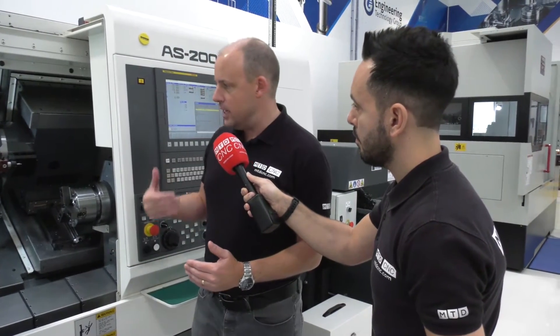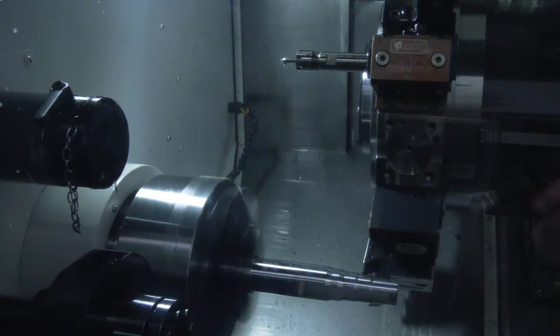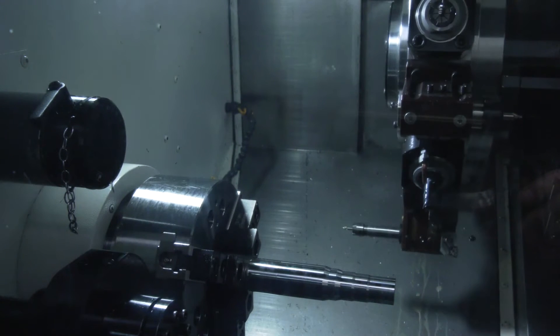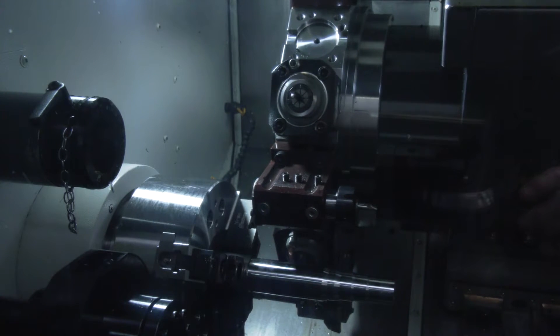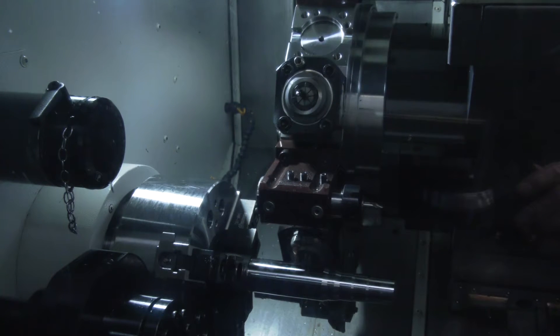If this machine gets into a situation where there's a spike in the software that shows the machine is potentially about to have a collision — a tool is going to cut too deep or it's about to hit the chuck — the ball screw will reverse. It's a bit like an airbag, a safety mechanism that can protect the machine against crashes or any hardware replacements that might be needed as a result.